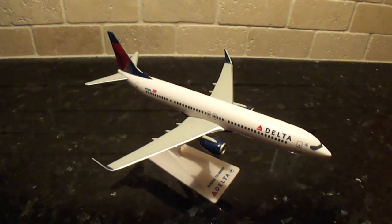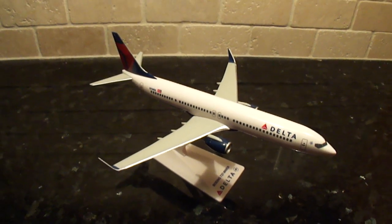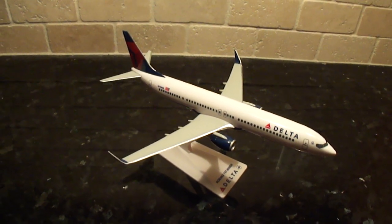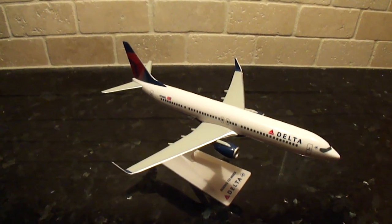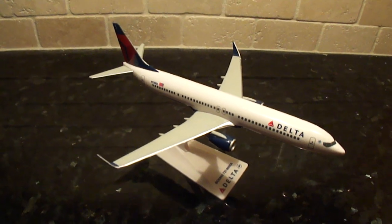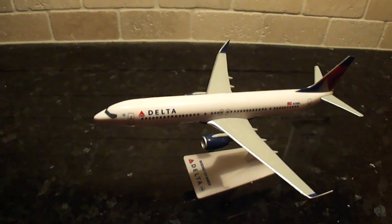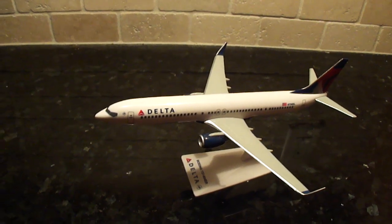Anyways guys, more unboxing videos still to come. I have a couple of In-Flight 500s — a 737-200 and a 767-300 to do unboxings of. Those are coming up this weekend. It's currently 11:32pm Tuesday night, so I better get going — I got school tomorrow. But I feel this was really cool to do an unboxing of. I wanted to get this done so I can have those other two uploaded by the weekend.